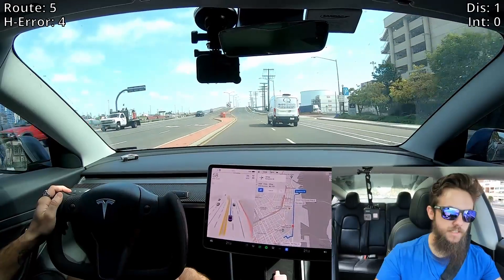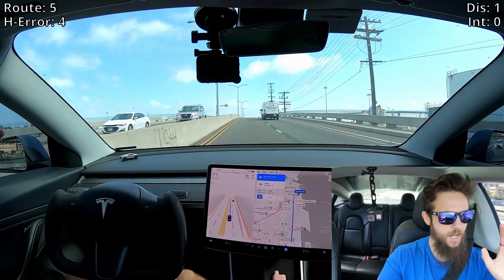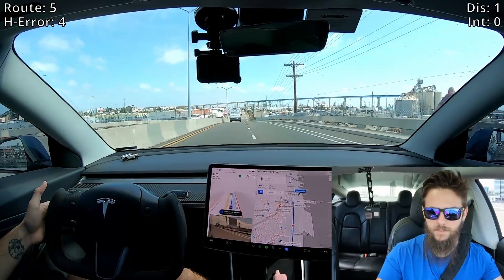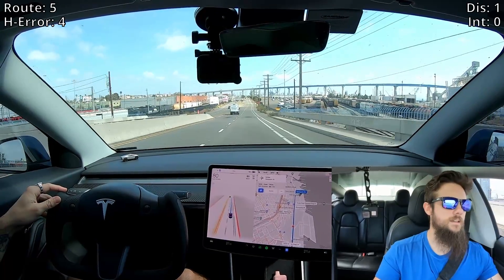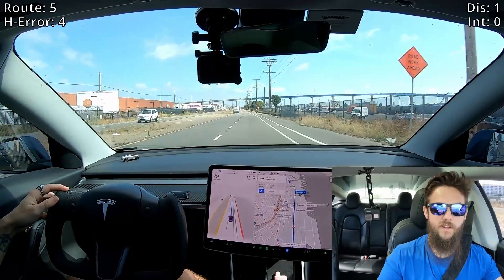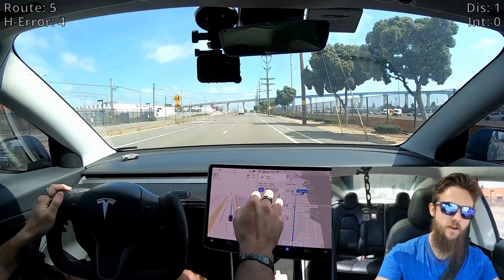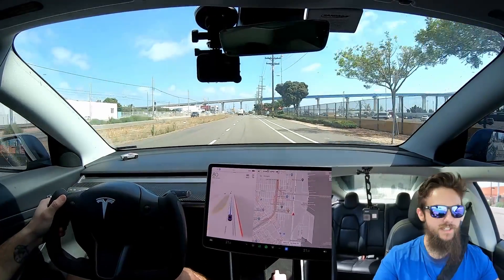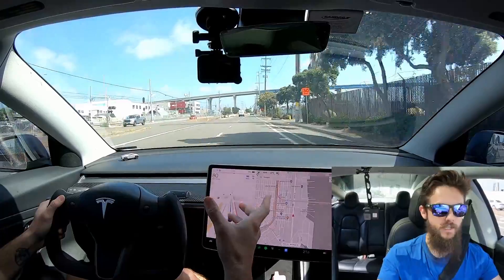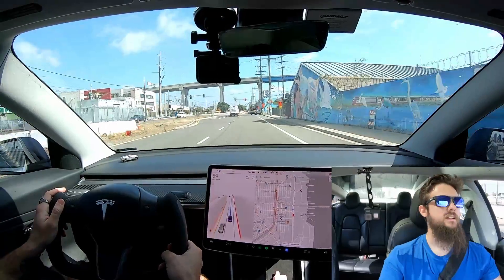As we exit downtown San Diego, my closing thoughts: the three times I disengaged were due to closed roads or an object in the road I wasn't sure of — I don't blame the Beta for those at all. Those closed road scenarios are things that'll have to be figured out in time, but they're kind of out of the Beta's hands. The object in the road was just me being cautious because I like my tires. Overall, 10.6.9.2 has a lot of good with it, there's room to improve, but I'm very happy with what I just saw in the downtown shuffle. Let me know what you all think, and I'll catch you in the next video.